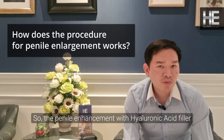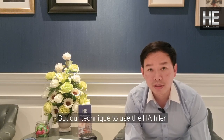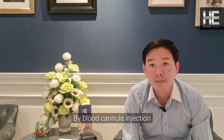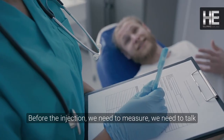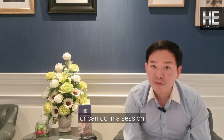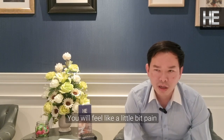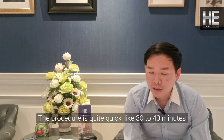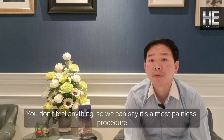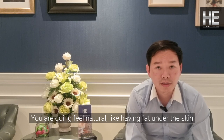For penile enhancement with hyaluronic acid filler, our technique uses a cannula injection. Before injection, we measure and discuss how many cc you can expect, and what size you can achieve per session. Normally we keep the patient awake but numb the area with local anesthesia. You feel only very little — on a scale of one to ten, maybe only one. The procedure is quite quick, within 30 to 40 minutes, and we can say it is the most painless procedure.